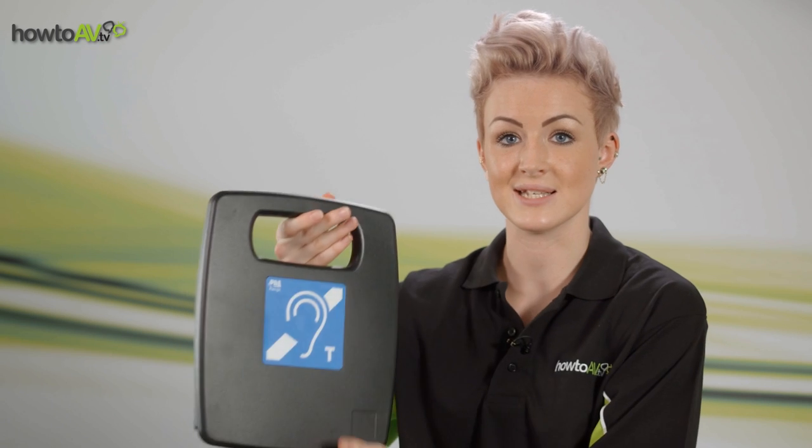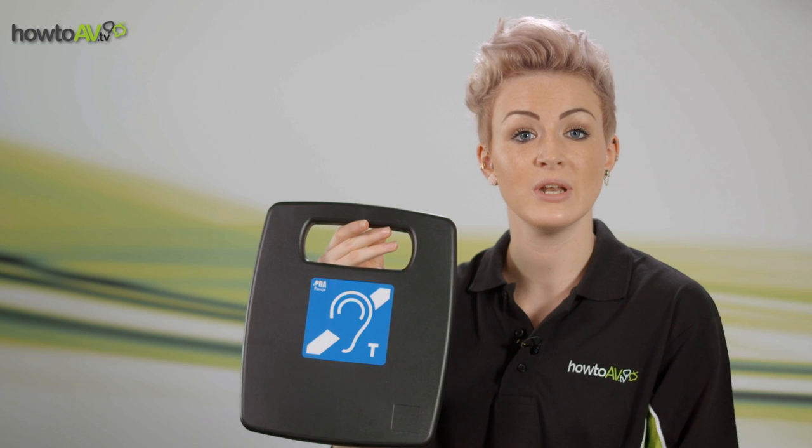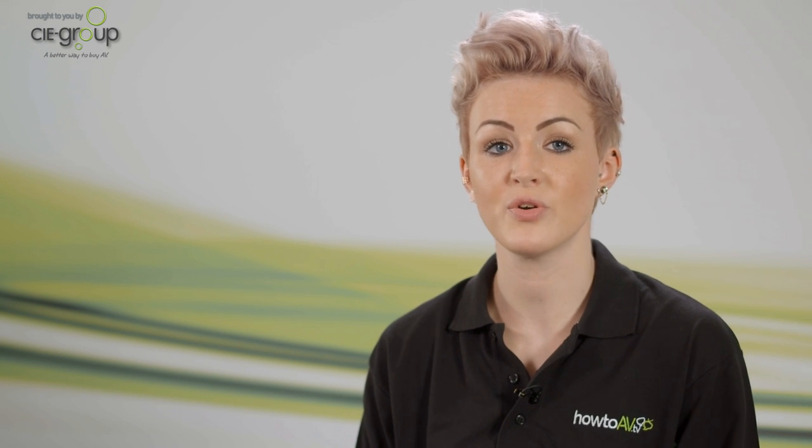Induction loop systems are also commonly available in portable versions such as this one here. In some applications, for instance a school or office environment, there may be specific students or staff with a hearing impairment who would benefit from an induction loop, but to install systems in every room in the building would be prohibitive. A portable loop system provides an all-in-one solution: a microphone to pick up the teacher's or colleague's voices, an audio line input for sound sources such as an MP3 player or a DVD, an internal loop providing localised coverage of perhaps 1.5 metres, and a rechargeable battery allowing for wireless functionality and greater portability.